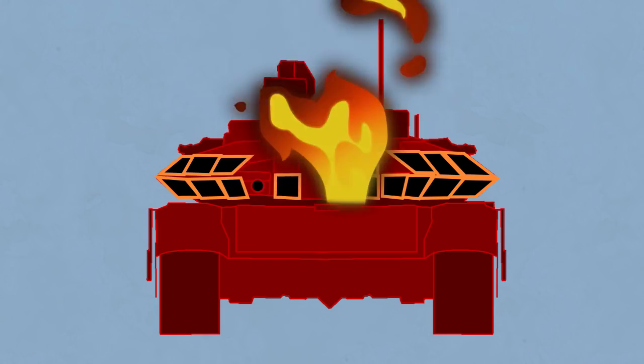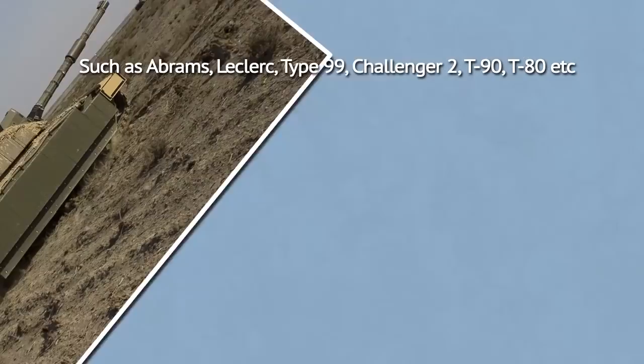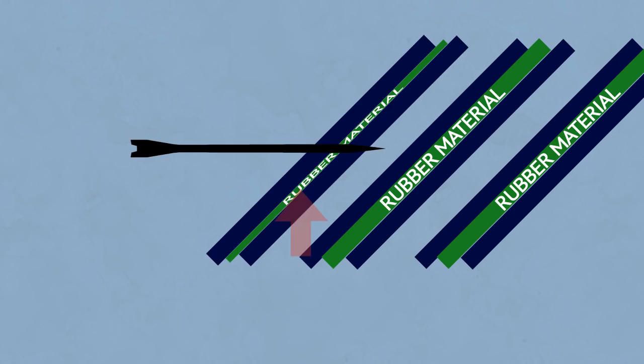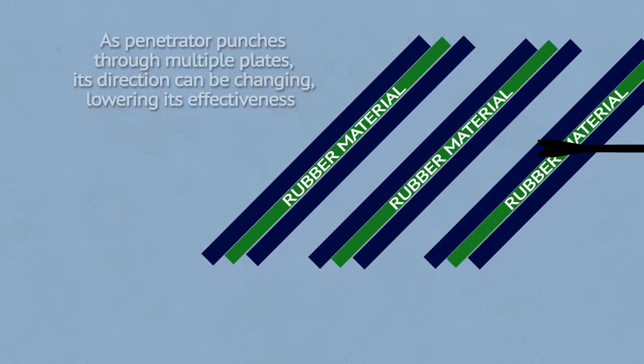Most tanks today have reactive armor of a sort, even if it doesn't have explosives. It's not as good against penetrators as explosive armor, but it can withstand multiple hits better. Basically, multiple plates of armor are placed at a certain angle, and rubber-like material is placed between them. When plates are hit, the material compresses and then has nowhere to go but expand. The plates then move in similar fashion as with explosive armor, only the movement is much less pronounced, and thus such armor is not as effective weight-wise. Still, most tanks use it in some form.